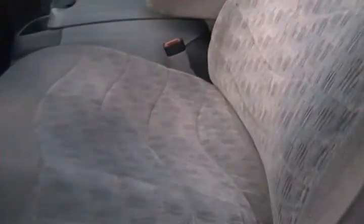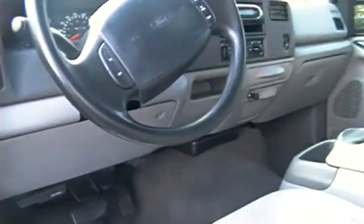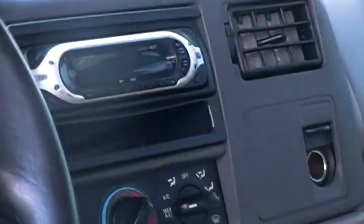As you can see, you get the premium cloth upholstery, you get power steering, power windows, power locks along with cruise control and a CD player in the dash.